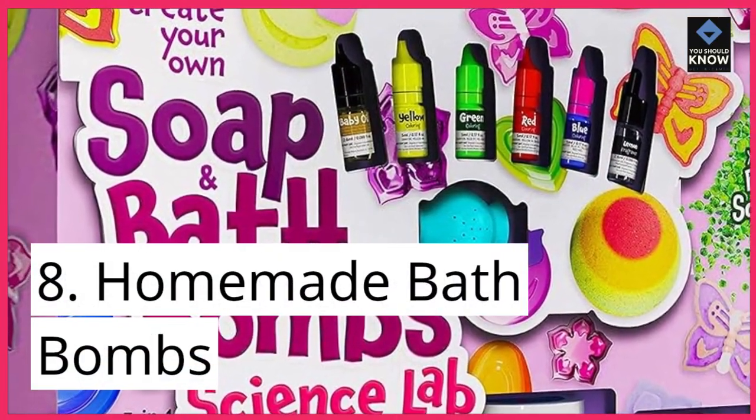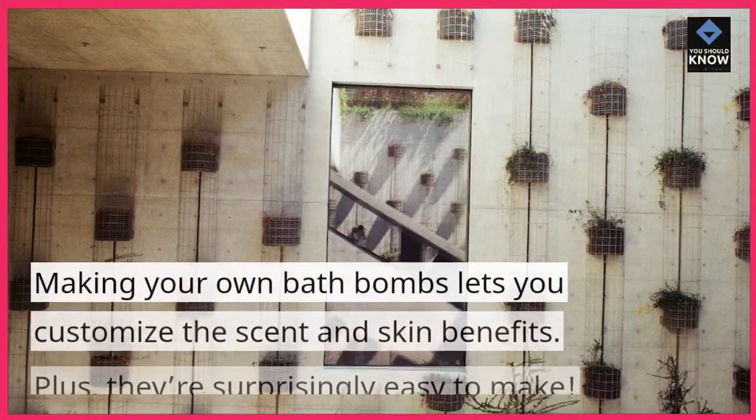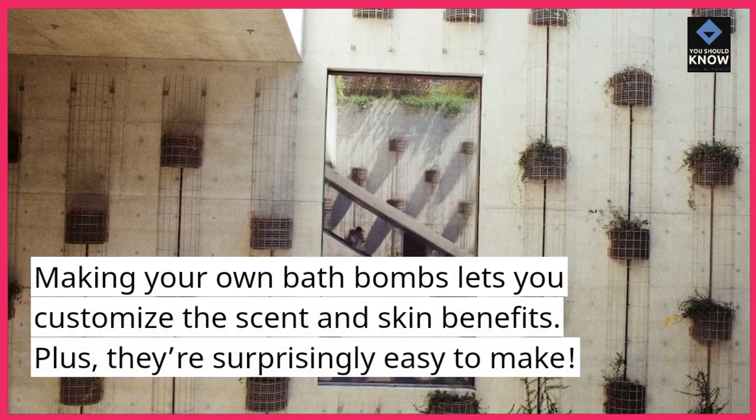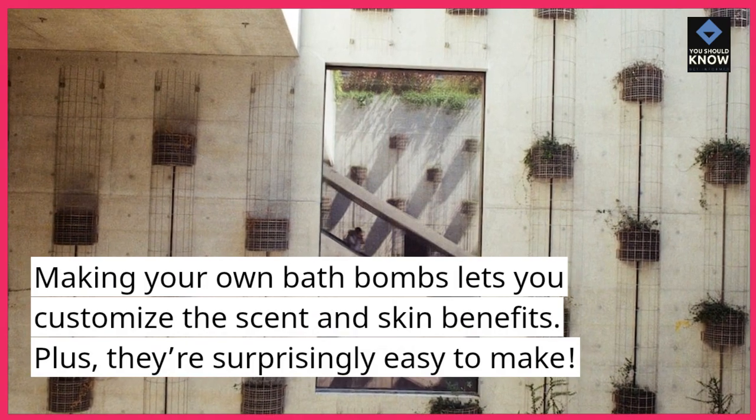8. Homemade Bath Balms. Making your own bath balms lets you customize the scent and skin benefits. Plus, they're surprisingly easy to make.